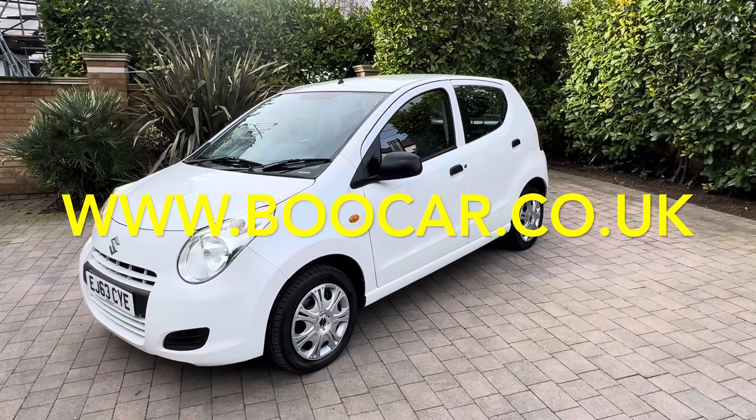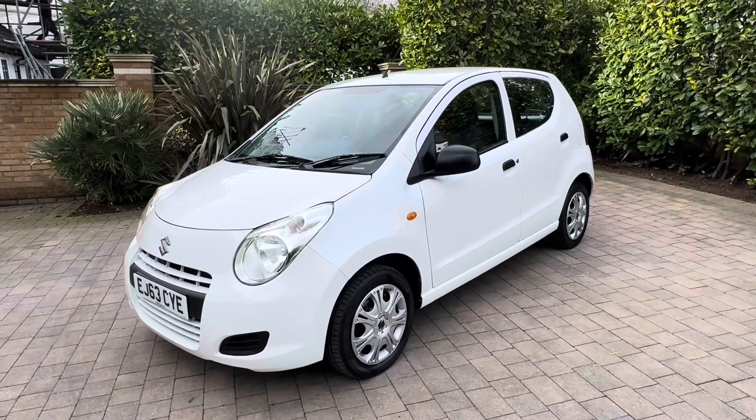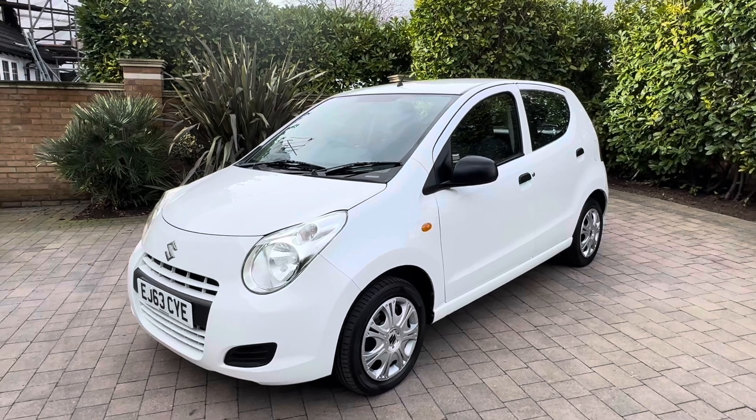Hello and welcome to BooTube. This is Mark from BooCar.co.uk. The car I've chosen to bring home to a video for you today is our Suzuki Alto 1.0L SZ 5-door, finished in gleaming white.